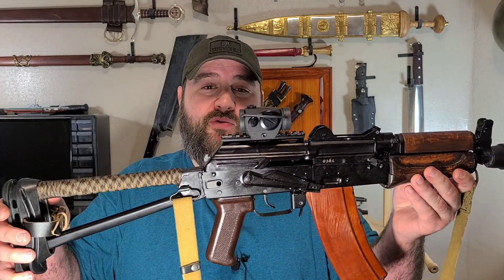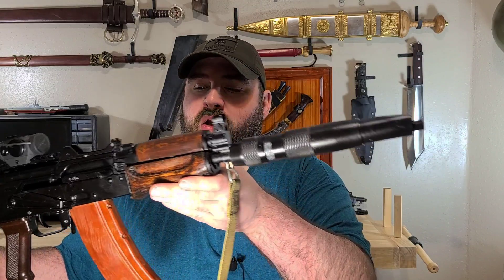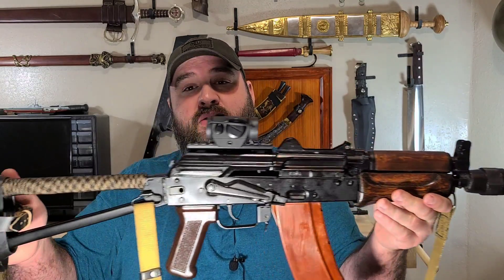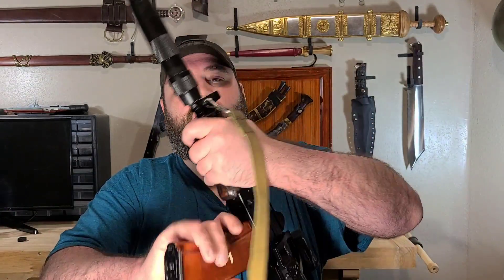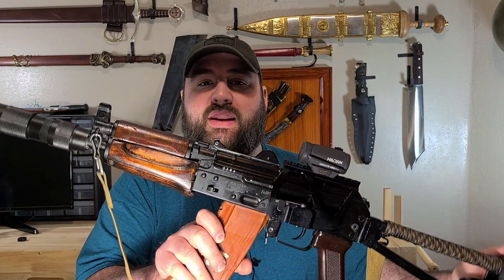So today I've picked my favorite AK-74. This is my SLR-104UR — this is a rifle, or carbine, however you want to say it — length version of an AKS-74U.